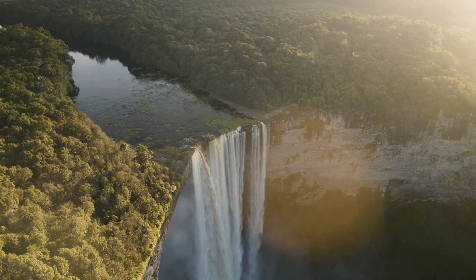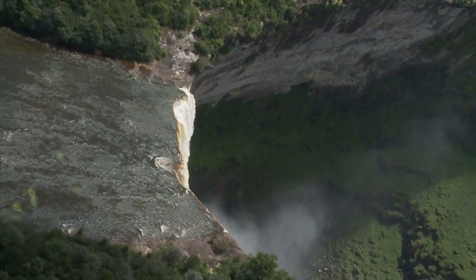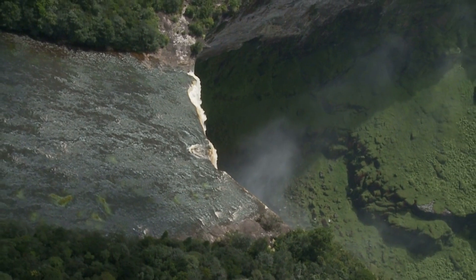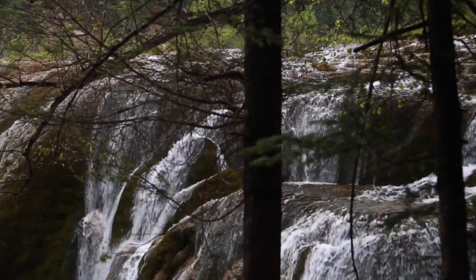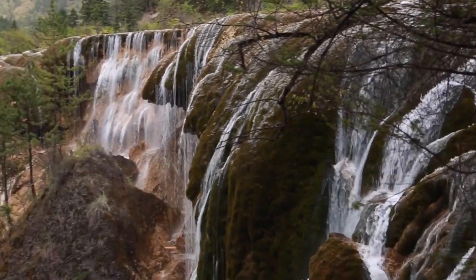The first top place to visit in Kaieteur National Park is Waratook Lookout. The Waratook Lookout is the perfect place to take in views of the magnificent Kaieteur Falls from a safe distance. It is the perfect spot to watch the falls in all their splendor and glory.